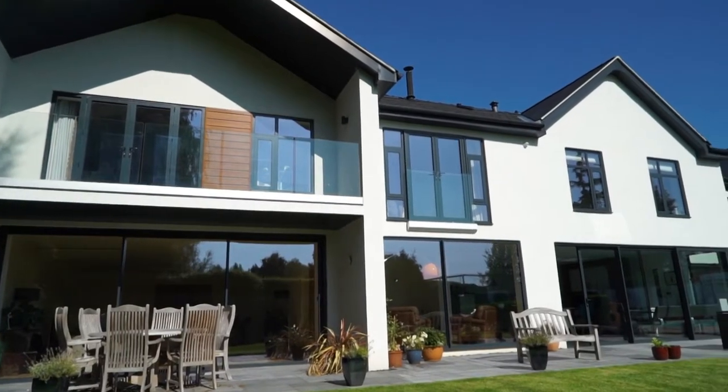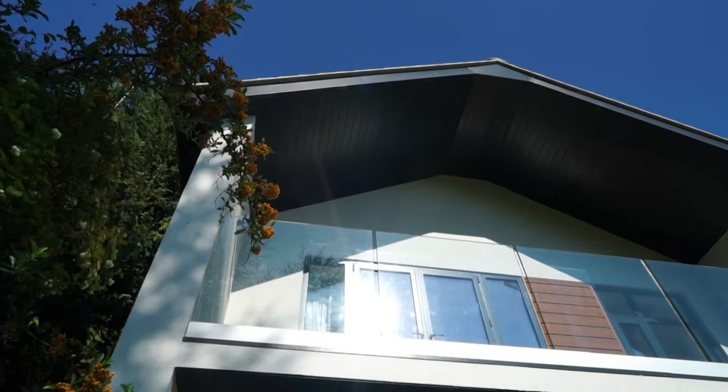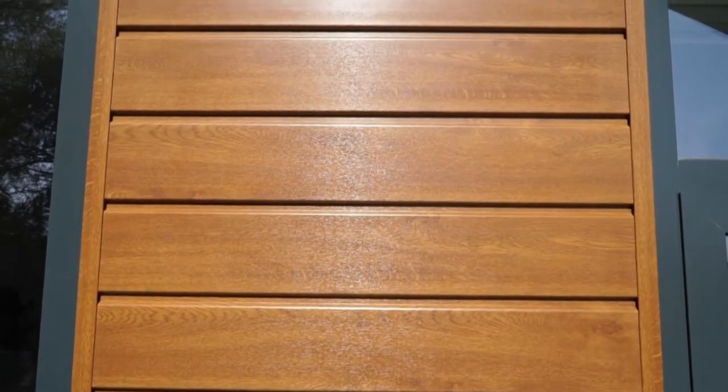The cladding itself was recommended by a friend of ours that's in the building trade. He gave us various different samples and we really liked the English oak effect to go with the rendering. The architects originally suggested we put cedar wood on, but what we were looking for was something that was maintenance free, and this was an ideal solution.